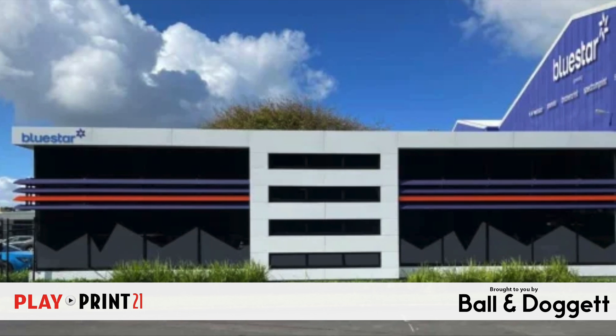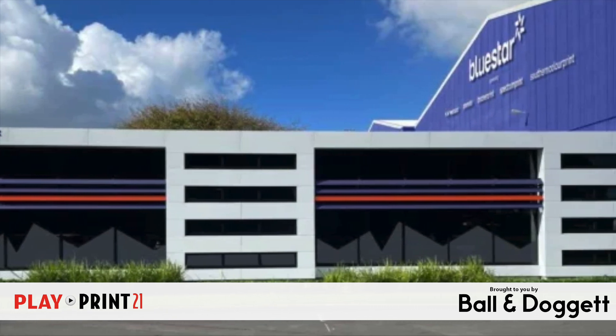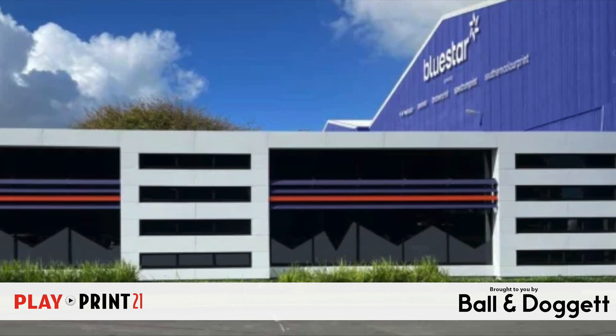Bluestar is investing 30 million dollars in a new production facility that will consolidate several of its current Auckland locations into an integrated 25,000 square metre site. The site already contains its Webstar heat set operation, and will see its commercial and digital operations move in, and they'll be up and running by the end of this year, with its Bluestar Constellation packaging business set to come into the new building in the near future.